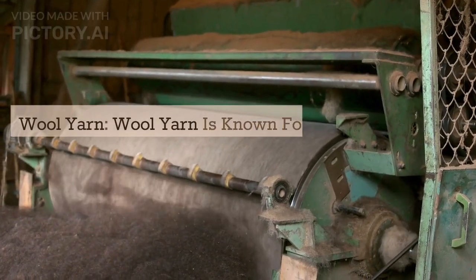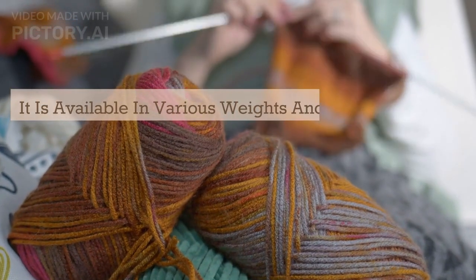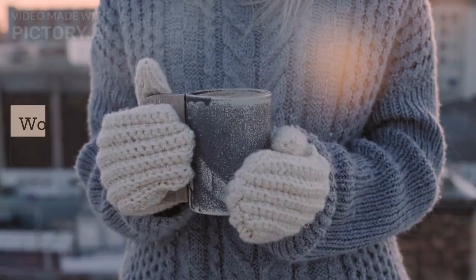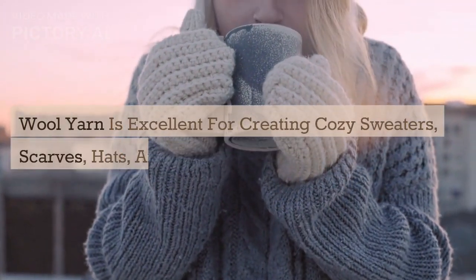Wool yarn is known for its warmth and versatility. It is available in various weights and textures, making it suitable for a wide range of crochet projects. Wool yarn is excellent for creating cozy sweaters, scarves, hats, and blankets. It provides insulation and is perfect for cold climates or winter wear.